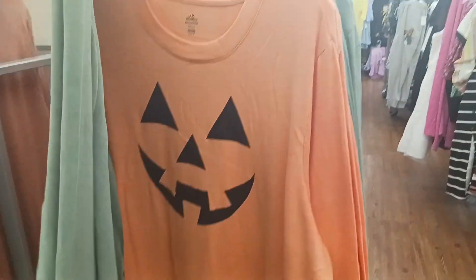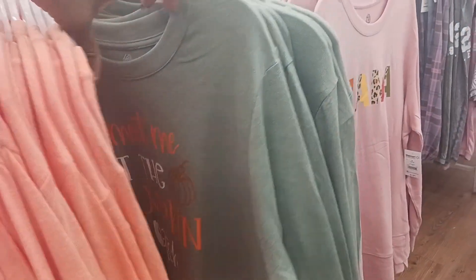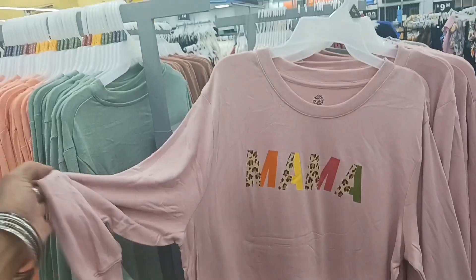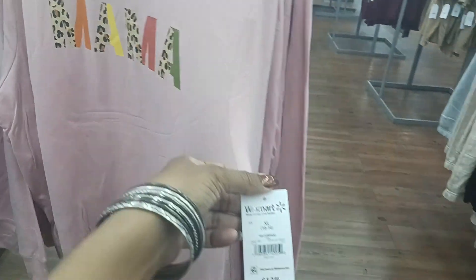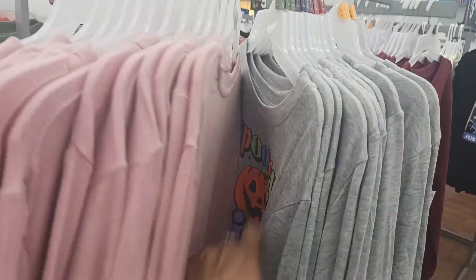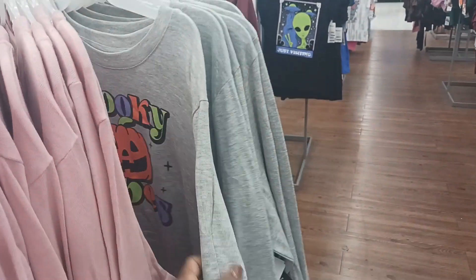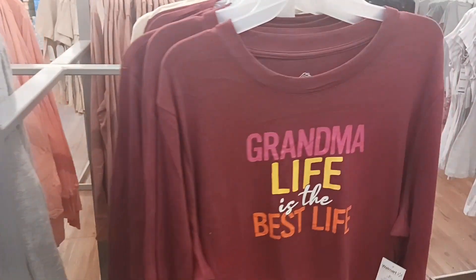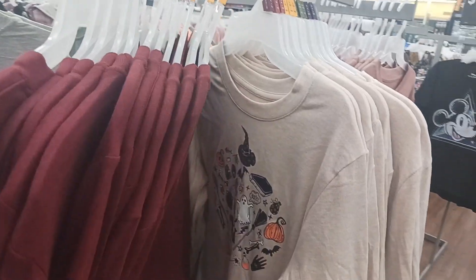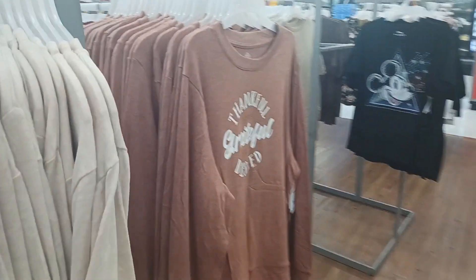And look, we have a pumpkin one right here. Let's see if they have any others — it's the same and then they have the pink one with 'Mama' on it, and that one is $12.98. Spooky Pumpkin — spooky vibes on there. And then 'Grandma Life is the Best Life.' And then that one with some ghost witch hats and things on it.